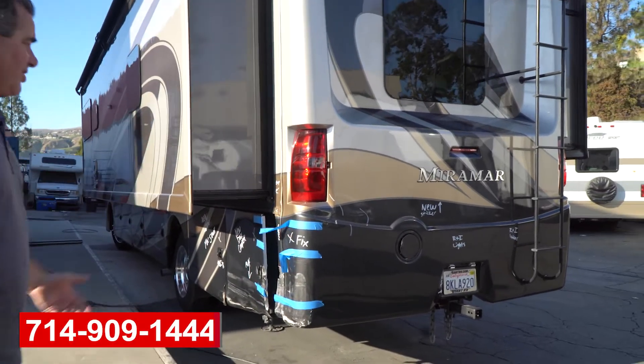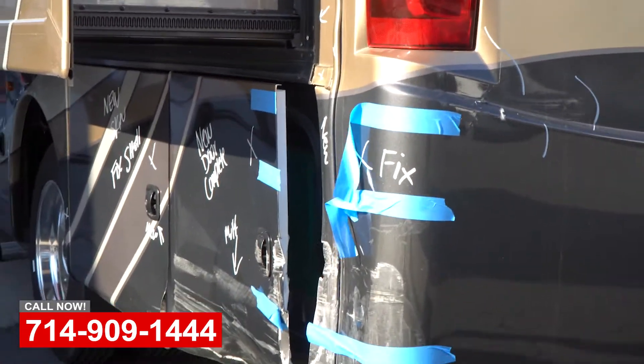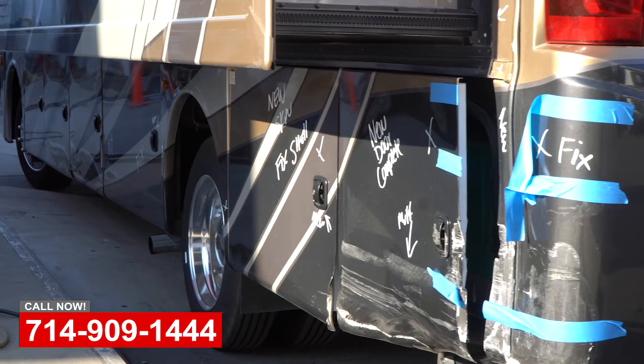I'll just show you this project that's just getting ready to get started here. It's an insurance repair job — looks like they got tangled up with a car going down the road.